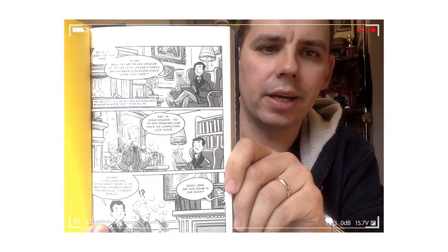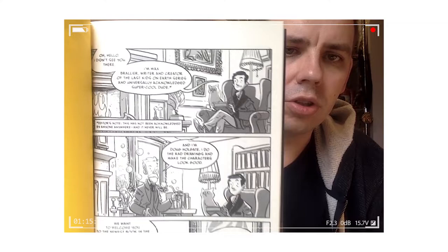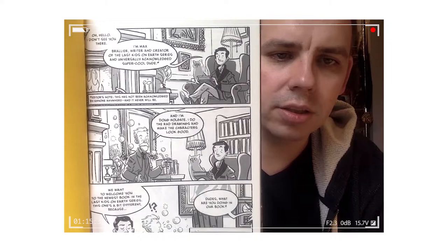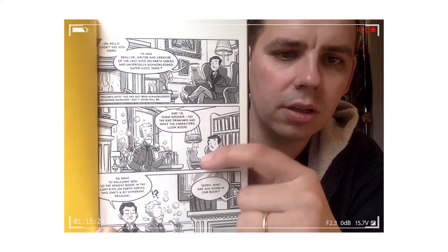You can see there it's me, Max Braulier, introducing you to the book, and we also have Doug Holgate, our illustrator there, who drew this. And as you can see, Doug made himself look very cool and sophisticated and awesome, and he made me look a lot like me, which is lousy for me and cool for him, because he is a cool, sophisticated, awesome-looking person, and I look just like me.